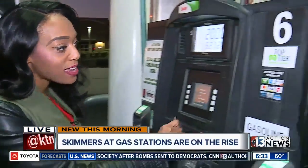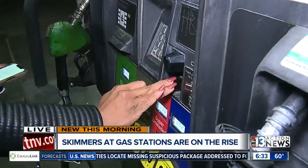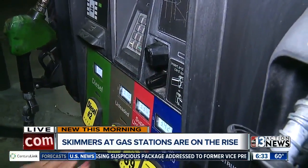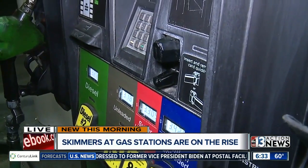Good morning, Alicia. Good morning, ladies. If you're anything like me, you don't think twice about using your card at gas pumps like this. But now you should, because Metro police tell me in 2017 alone they found 195 skimming devices inside of machines just like this, targeting residents.